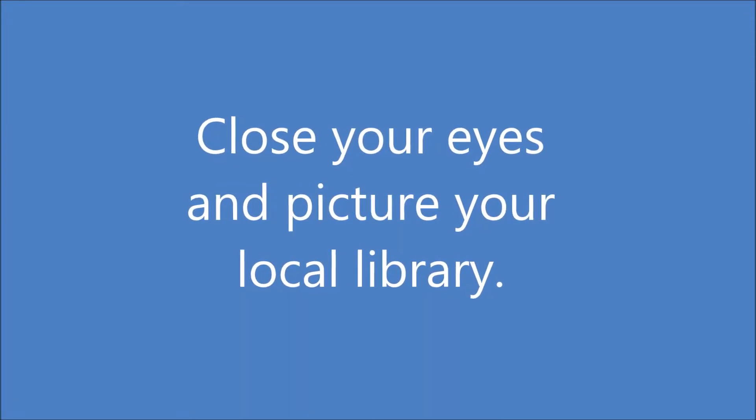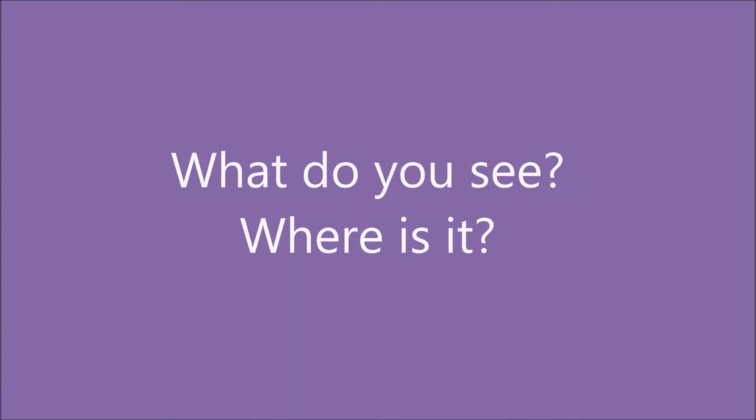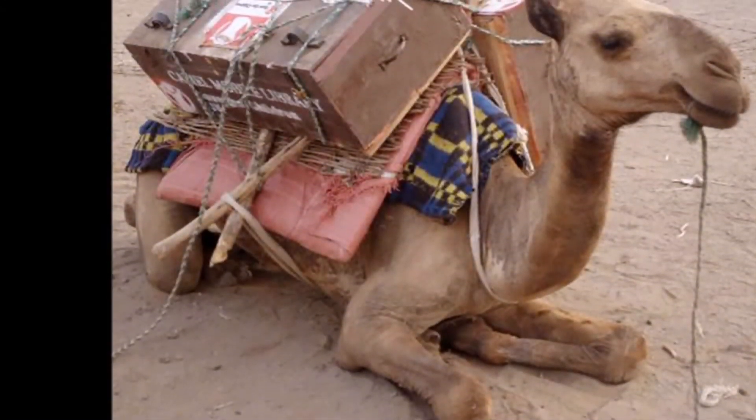Close your eyes and picture your local library. What do you see? Where is it? Now picture this.